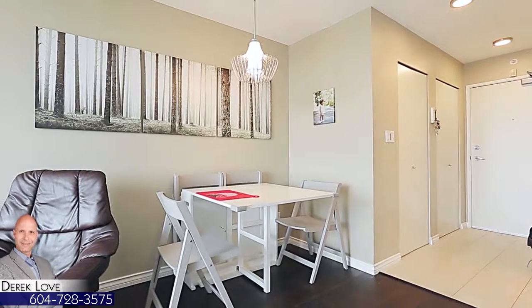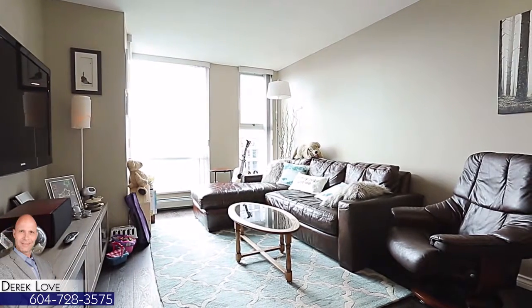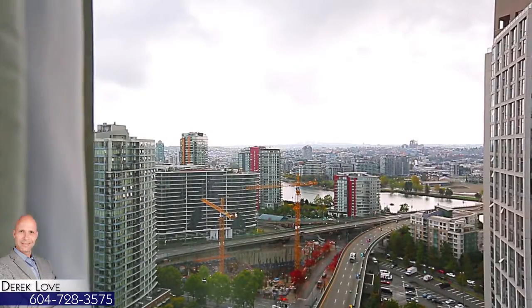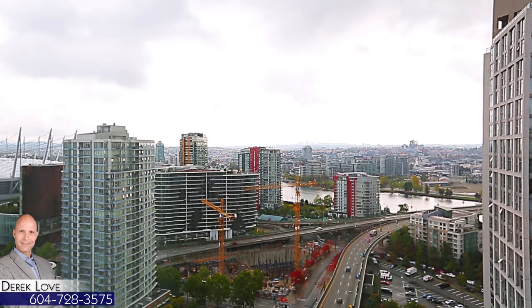The dining room is open to the living room, with new hardwood floors throughout, and floor-to-ceiling windows to allow in maximum natural light and showcase the stunning view of Falls Creek.